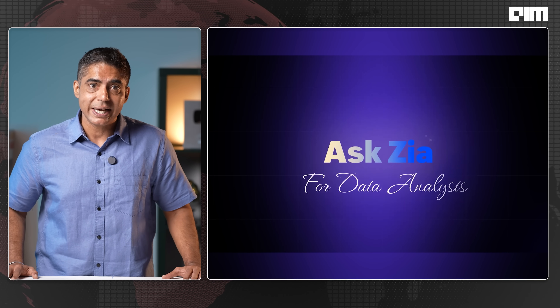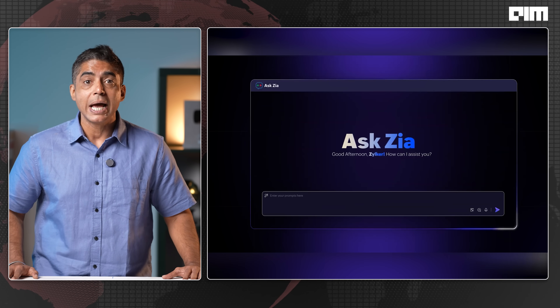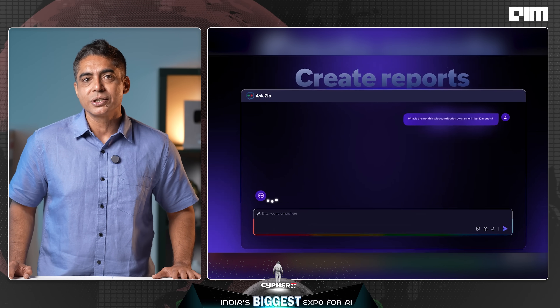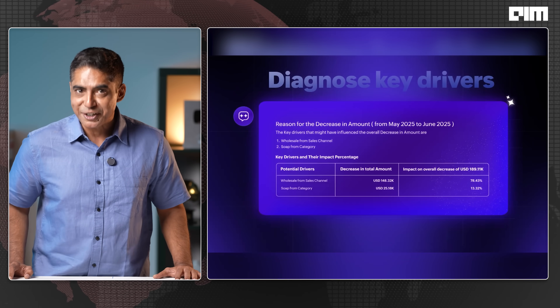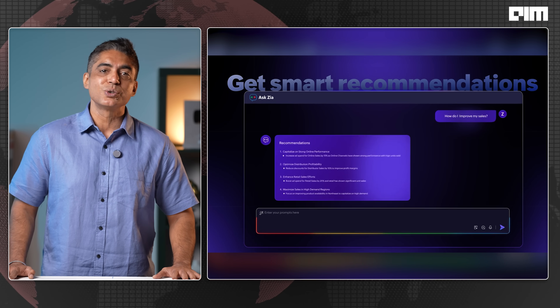AI agents go native — from a revenue growth specialist to a PAN card verifier. Zoho's 25-plus AI agents are now baked into CRM, Desk, Books and a lot more. These aren't just glorified chatbots — they are digital employees with access controls, audit logs and org-wide deployment. And you can build your own agents with Zia Agent Studio.